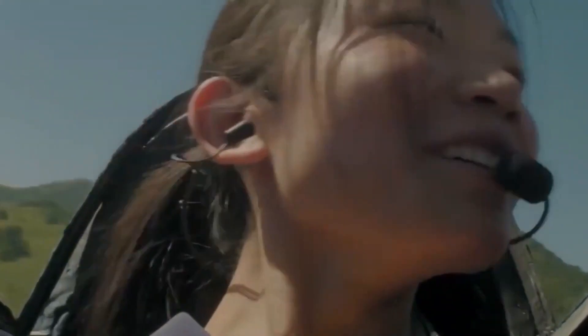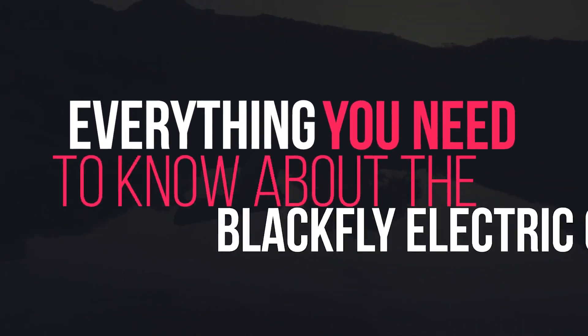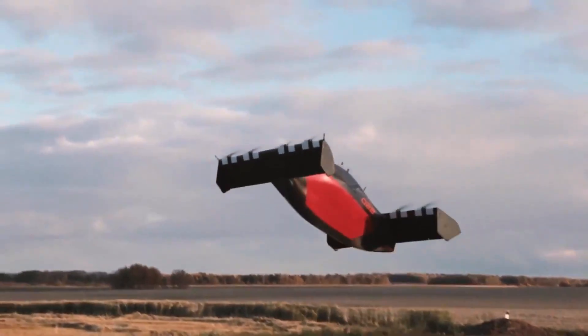Hey Tech Army, what's up? Welcome back to another amazing episode of Tech Timing. In this episode, we are going to discuss everything you need to know about the Blackfly electric car. Are you guys excited? Let's get started.